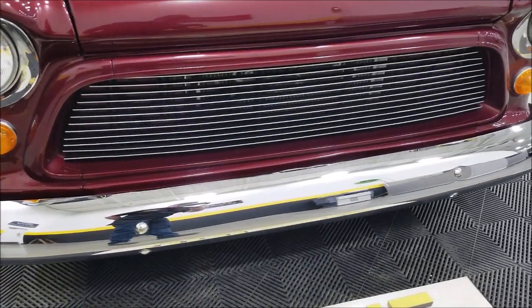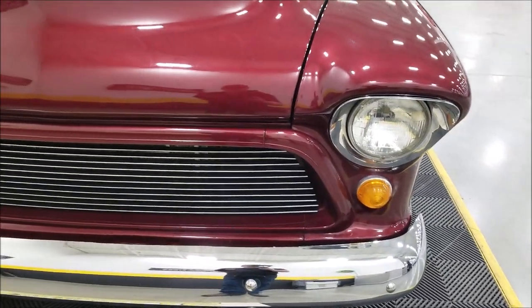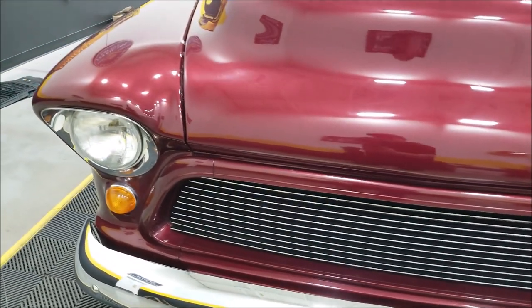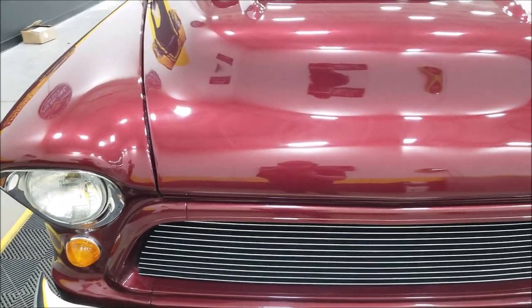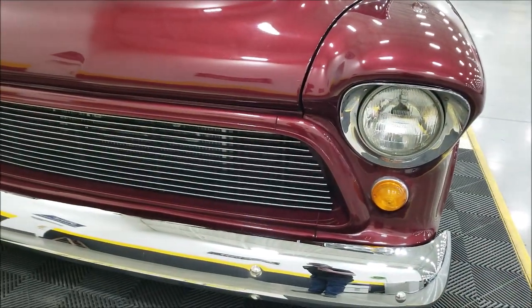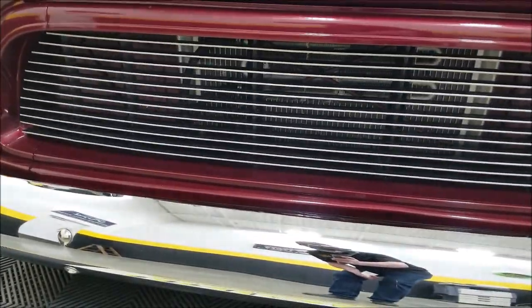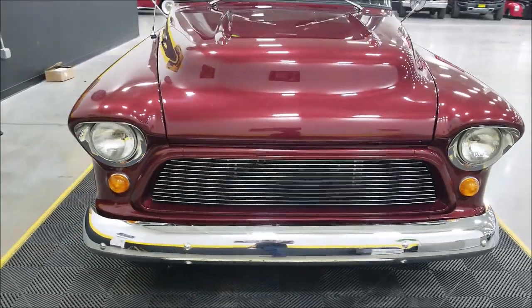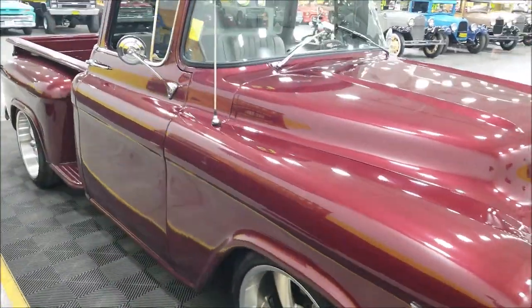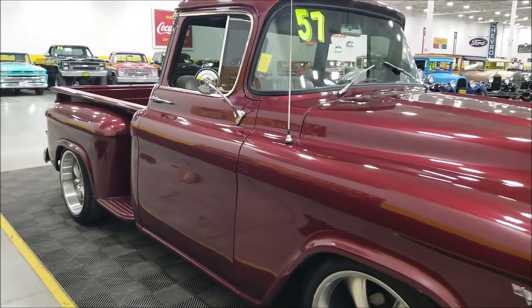Take a good look at the front end — nice chrome bumper with a great reflection to it. The front end is not full of nicks, dings, or scratches. You may find some small ones if you look hard enough, but the truck is made to be driven and has been driven. There's a custom grille installed, and I'll show you how to pop that hood a little bit later using a special tool.